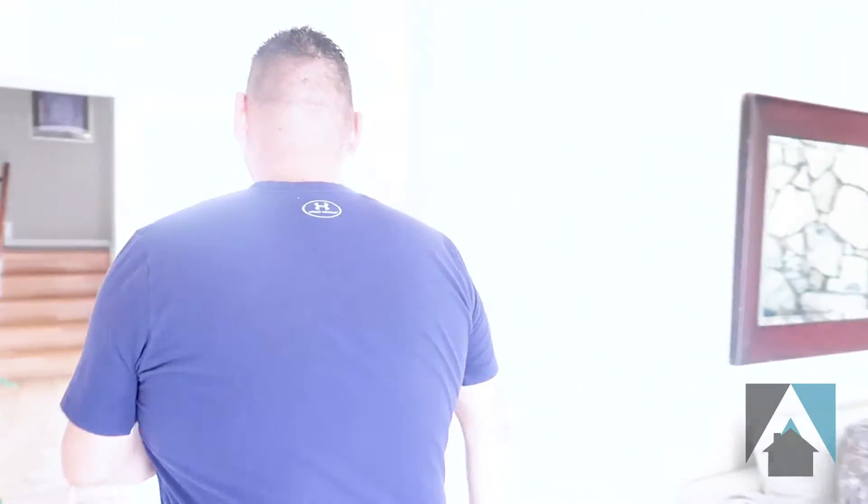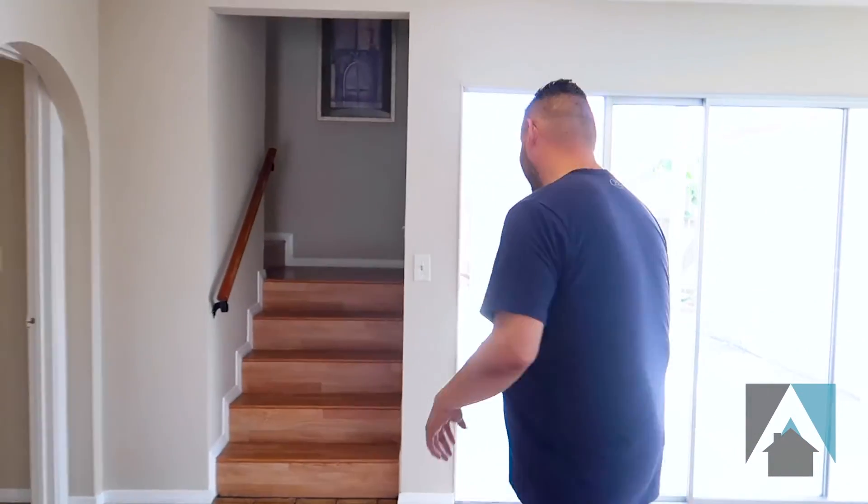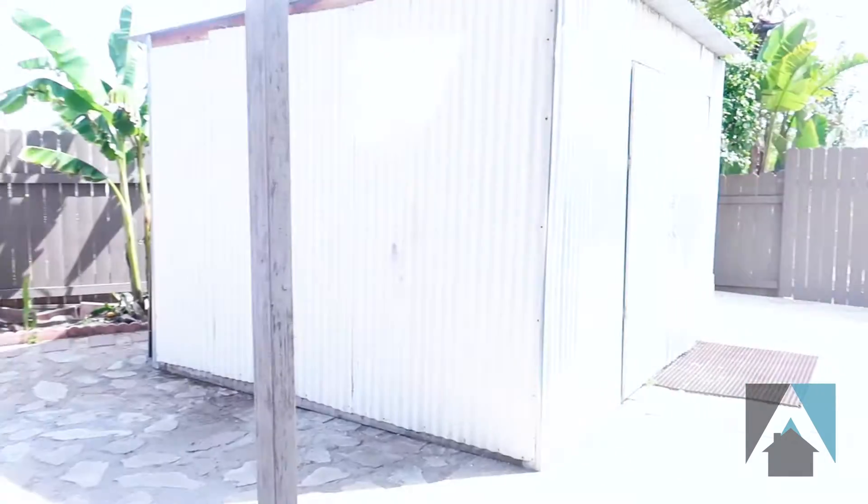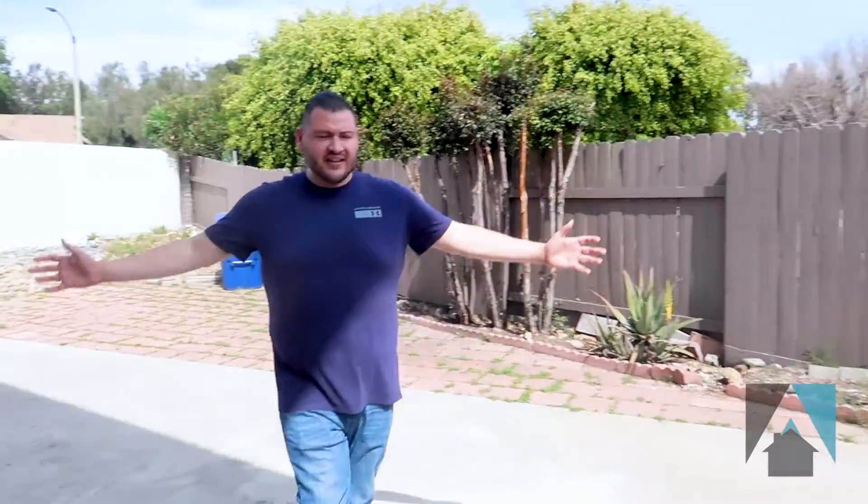There are so many bedrooms — each kid can have a bedroom, you can entertain, you can bring family over from out of town. As soon as we leave the downstairs, we're going to head to the backyard. Even with the addition of the house, it has an amazing good-sized backyard.